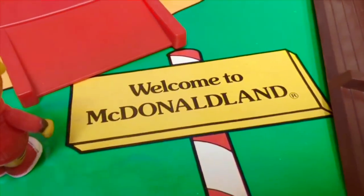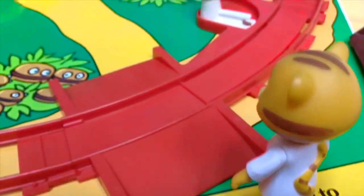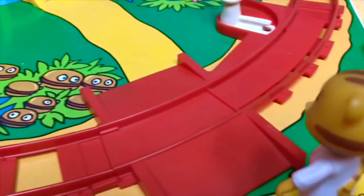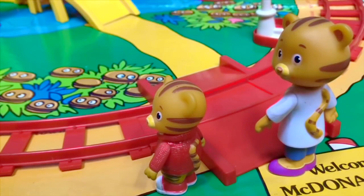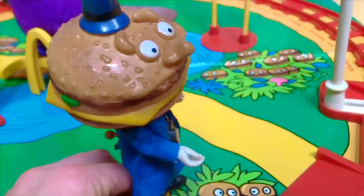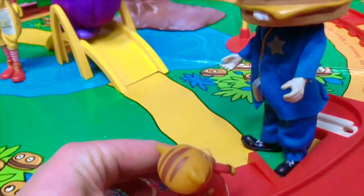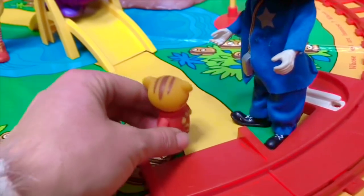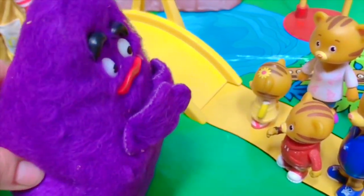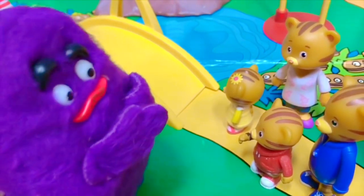Welcome to McDonald Land. Before you can enter, Daniel's mom says we need to look both ways before crossing the train track. Big Mac, the police officer of McDonald Land, lets Daniel Tiger know it's safe to cross. Welcome to McDonald Land, he says. Daniel and his family see Grimace on the yellow arch bridge. Hello and welcome to McDonald Land — my name is Grimace. You may cross over the golden arch bridge.